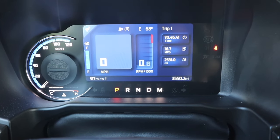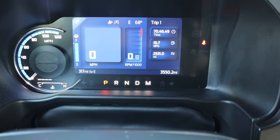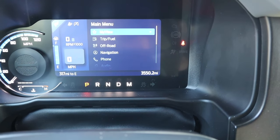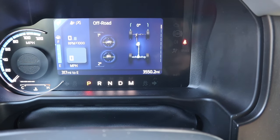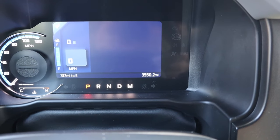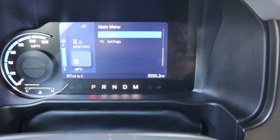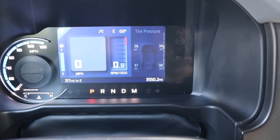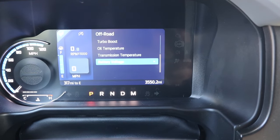Looking at the gauge cluster: on the far left is miles per hour and engine temperature. The large digital screen in the middle shows fuel level, miles per hour, tach, and trip information. Using the right-side steering wheel arrow you can navigate to trip info, an off-road tab showing pitch and roll, steering wheel degrees, tire pressure, navigation, phone, audio, and various settings. You can configure what gauges appear in the lower section and monitor them easily.